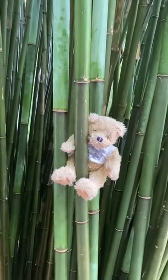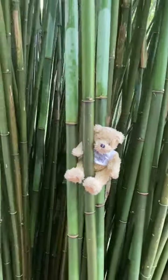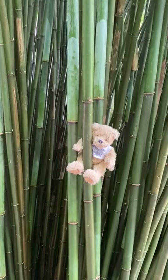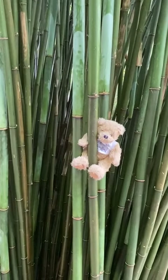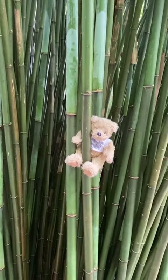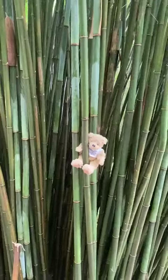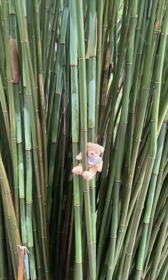And in some Asian countries it's used as an ingredient in Asian cuisine, like soup and salad. And it grows very, very quickly.